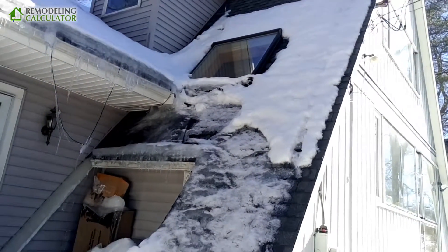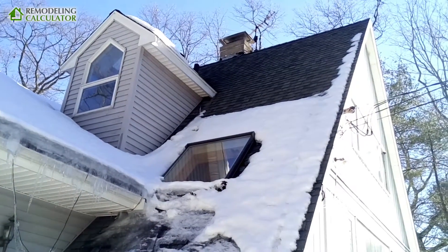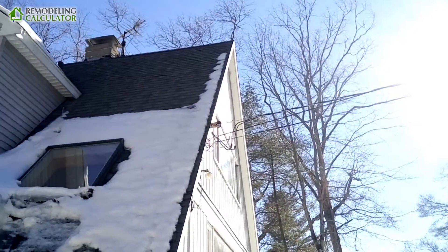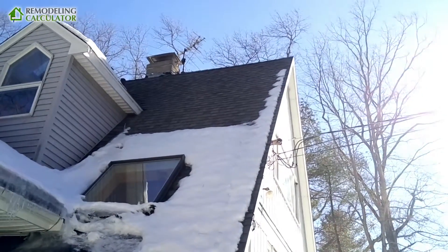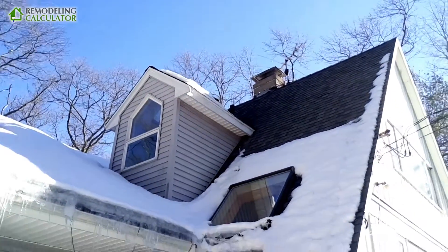I've done the insulation on the first floor of this house, but on the second floor I haven't done it yet, and you can clearly see it. On the second floor, all the snow has melted except for just the edge where there is no heat — basically because there is a huge 12 by 6 beam. That's why you see that patch of snow going along the edge, but all across the top the snow has melted.